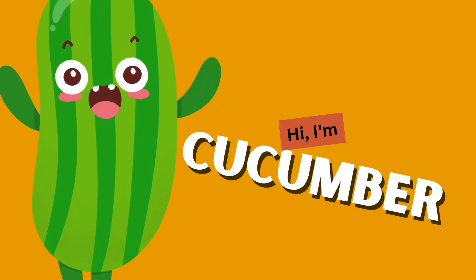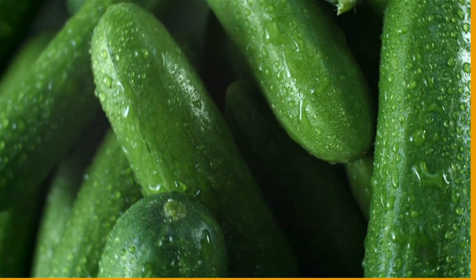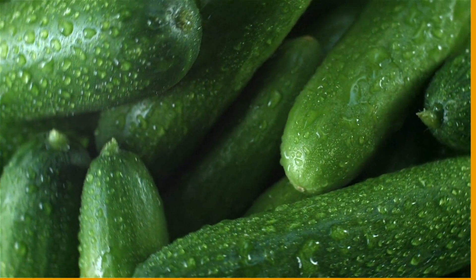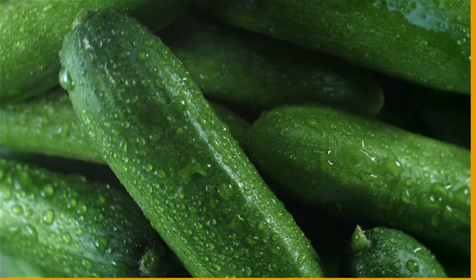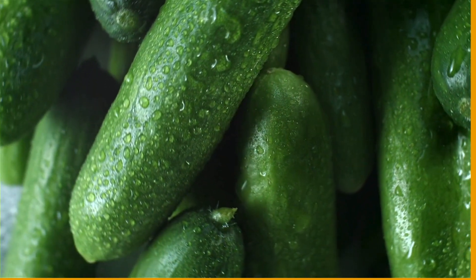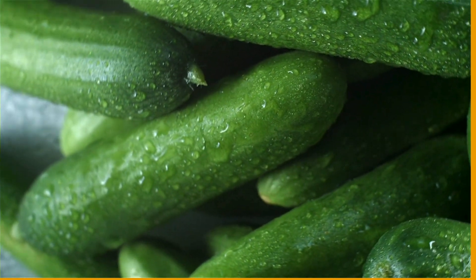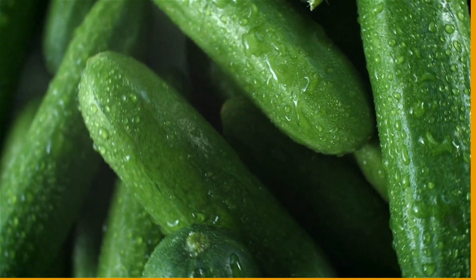Cucumber! Last but not least, we have the refreshing cucumber. Cucumbers are mostly made of water, making them super hydrating and refreshing. They are also packed with minerals and vitamins, and are great for our skin and overall health. You can slice them up for a salad, dip them in hummus, or even make refreshing cucumber water.